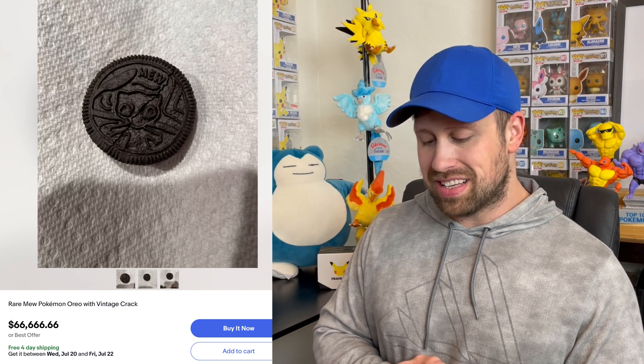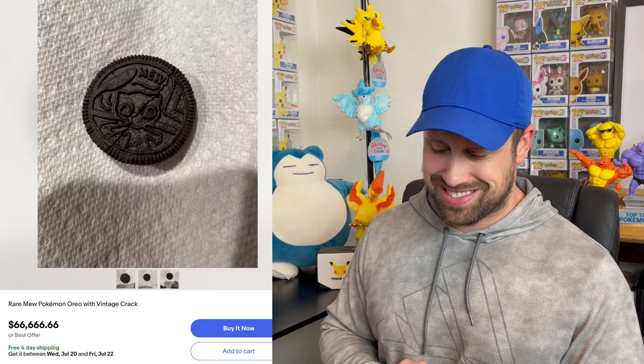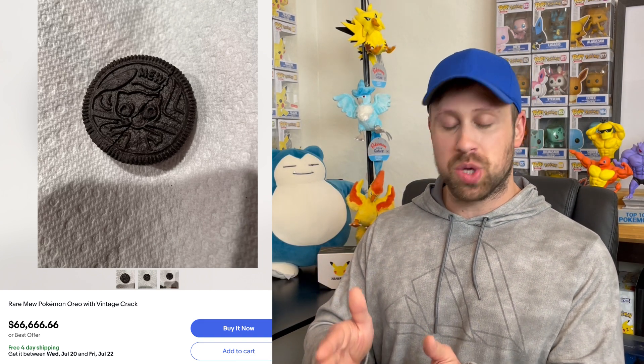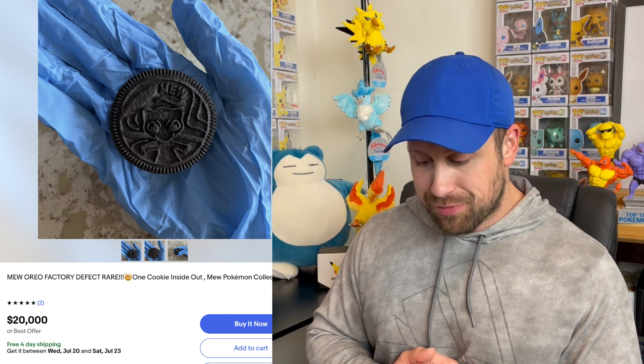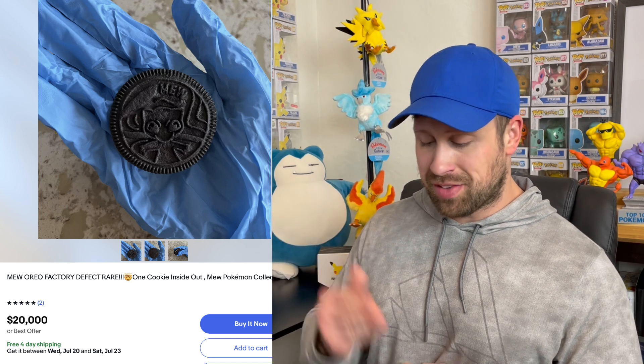We're going to finish off these ridiculous listings with the most ridiculous of them all: the Pokemon Oreo cookies that are still listed on eBay for extravagant amounts. Here is one listed for $66,666.66 — it is a rare Mew cookie with the vintage crack. I'm assuming by the way this is listed that it's a joke — that's a pretty funny touch with the vintage crack down the side. And then here we have one where this guy's got gloves on: it's a Mew Oreo factory defect where one cookie is inside out. It's listed for $20,000 and this person is taking extra special precautions with this cookie having it in a gloved hand. Ridiculous.